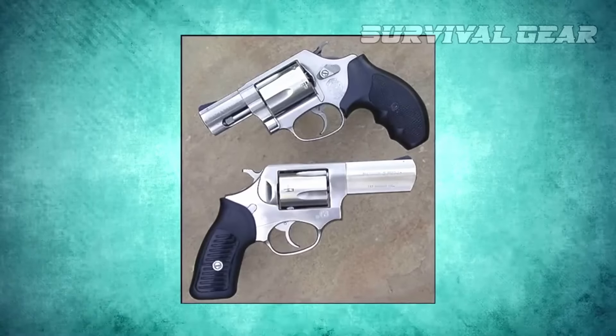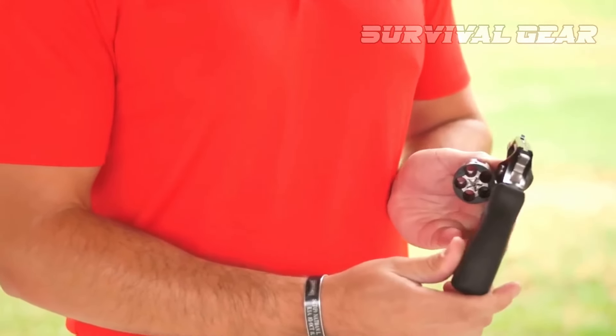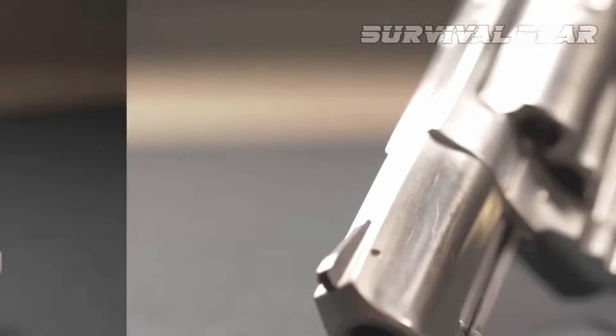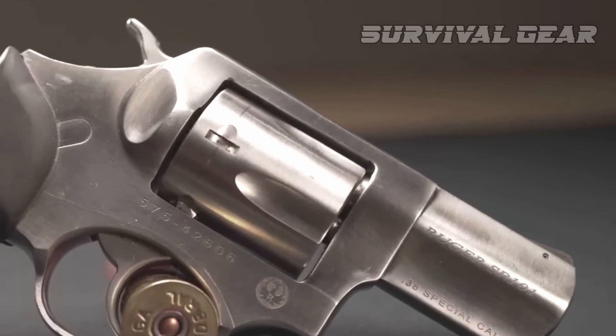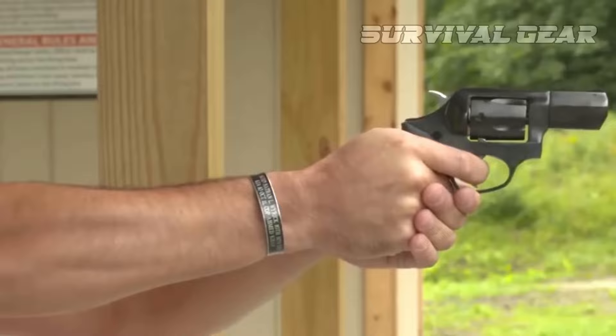Of course, common with any gun that focuses on concealability, there are trade-offs. In this case, the barrel length will not allow the .357 Magnum to come close to its full ballistic potential. With that said, it will still send a load of fury downrange.